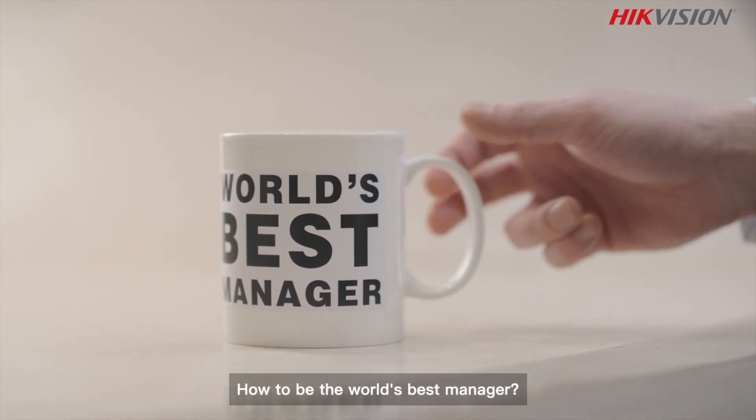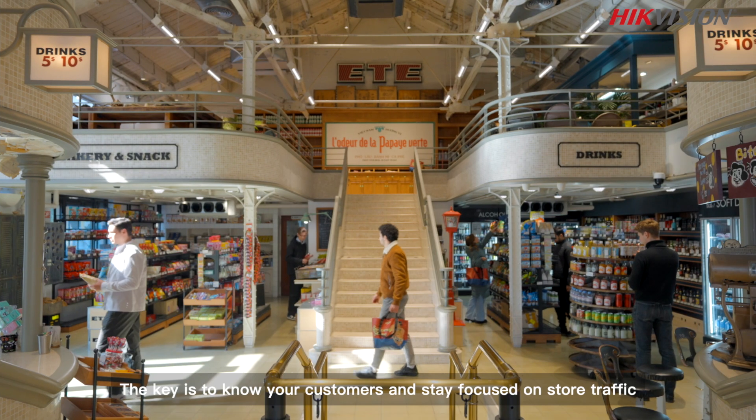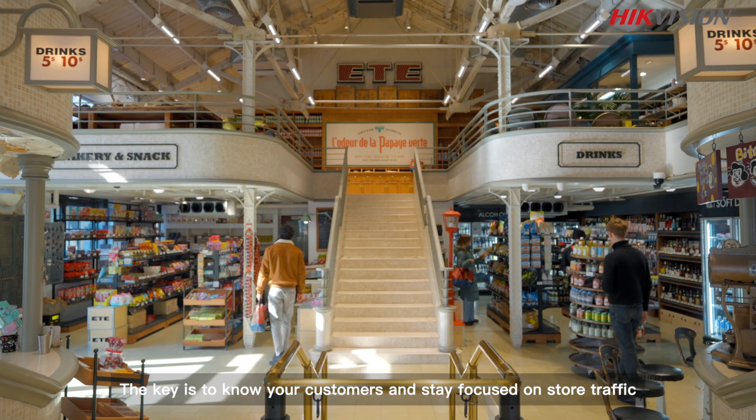How to be the world's best manager? Want to know the secret? The key is to know your customers and stay focused on store traffic.